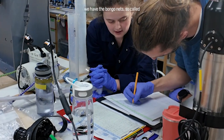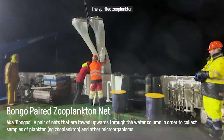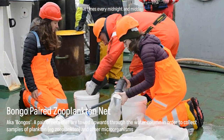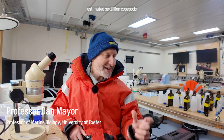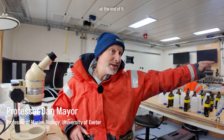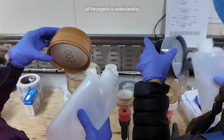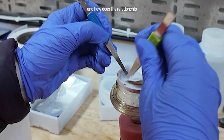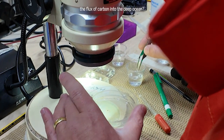First up, with the break of the new day, we have the bongo nets — so called because they resemble bongos. The spirited zooplankton team led by Professor Dan Mayer of the University of Exeter seemingly never sleeps, relentlessly deploying these nets five times every midnight and midday. There's an estimated sextillion copepods in the global ocean — that's one with 21 zeros — two orders of magnitude more than all the insects on land. One of the key roles across all the projects is understanding how much these animals are consuming in terms of carbon, where that carbon goes, and how the relationship between zooplankton and phytoplankton changes at different parts of the year and how that influences the flux of carbon into the deep ocean.